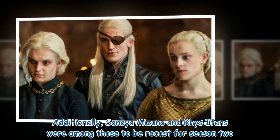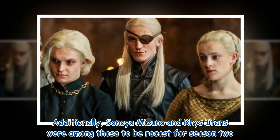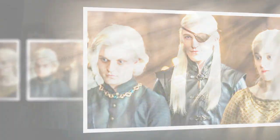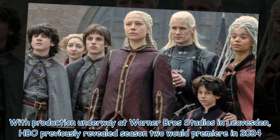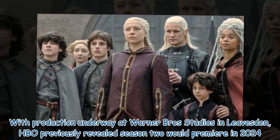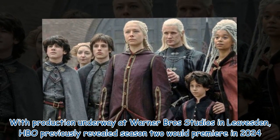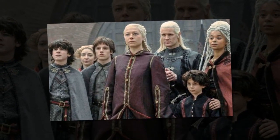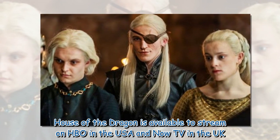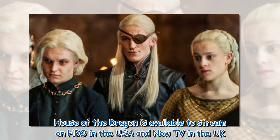Additionally, Sonoya Mizuno and Reese i fans were among those recast for Season 2. With production underway at Warner Brothers Studios in Leavesden, HBO previously revealed Season 2 would premiere in 2024. House of the Dragon is available to stream on HBO in the USA and Now TV in the UK.